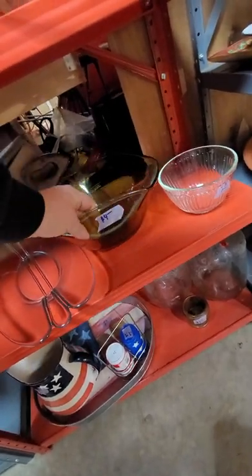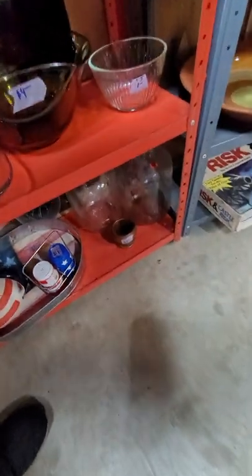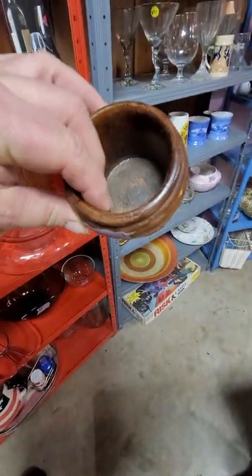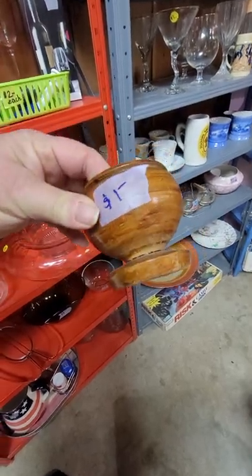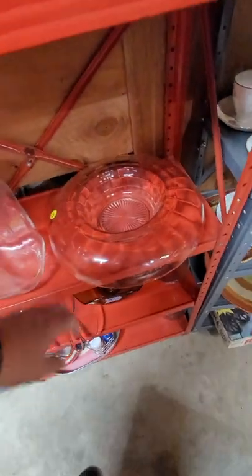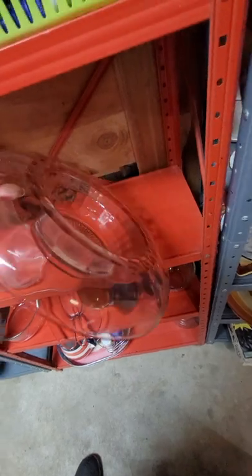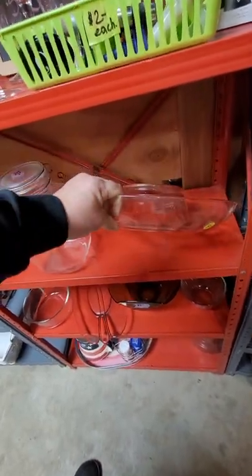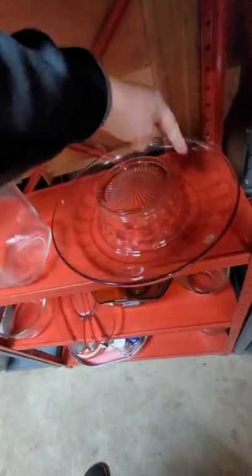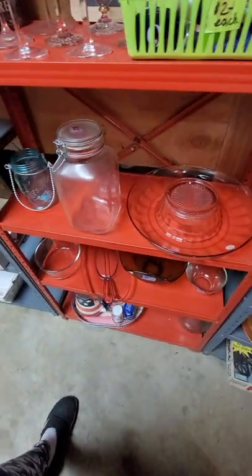This little guy is $4, look how unique this one is. This is like a Pyrex, it's a dollar. Some old vintage bottles. This is like a wood little spun spindled candle holder — that's cute. Look at this bowl — you could flip it over, put your chips right here and put your dip in the bowl right there.